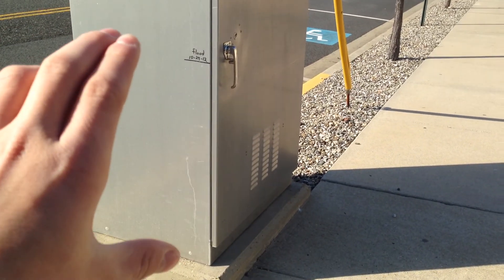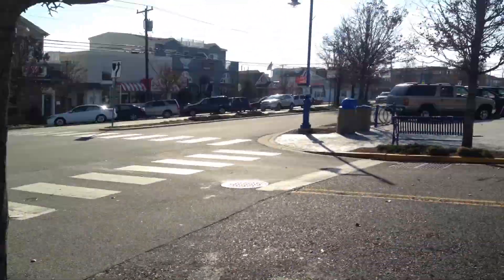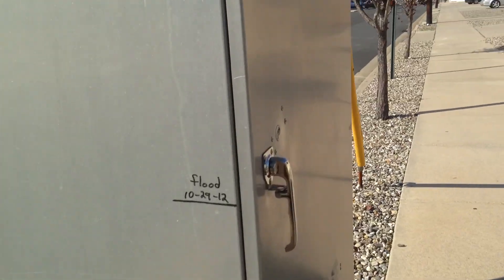Think of that. This entire thing was covered in water. All of this underwater. Incredible. Hurricane Sandy, October 29th, 2012.